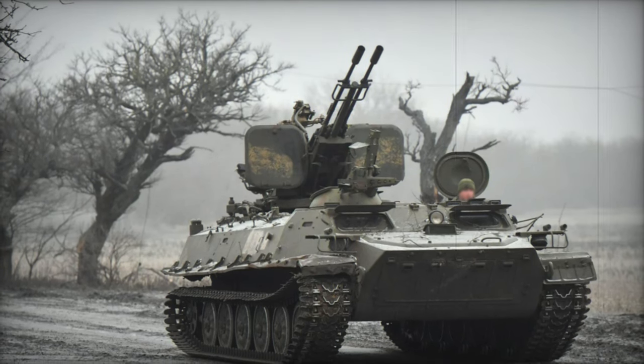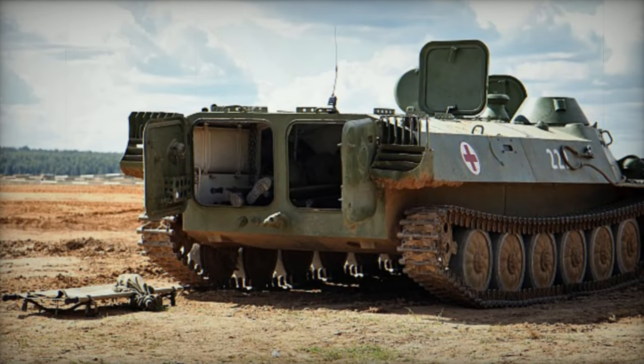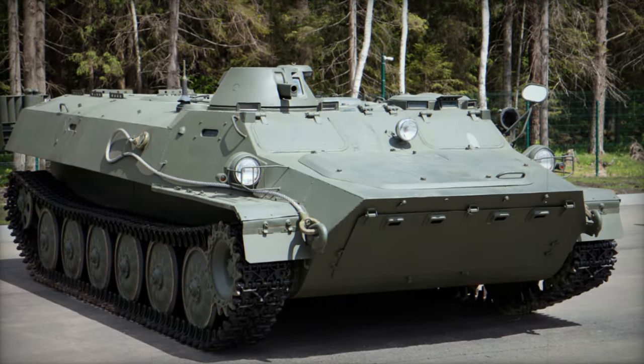The MT-LB, initially conceived as an amphibious multi-purpose tract carrier, transcends its designation as a mere APC, offering adaptability to various armored support roles. Its simplicity belies its versatility, a trait that has proven invaluable over the years.